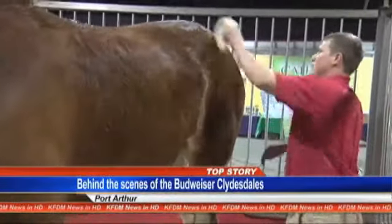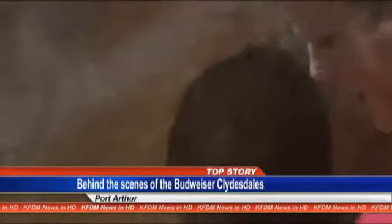A look behind the scenes of an 80-year-old Clydesdale horse parade tradition. Good evening and welcome to the Weekend Report. I'm Ashley Gaston. Thank you for joining us. If you made it out to the Southeast Texas Mardi Gras parades, chances are you saw the iconic Budweiser Clydesdale horses leading the pack. KFDM reporter Leslie Rangel steps into the stalls to see the preparation that goes into putting on a show.